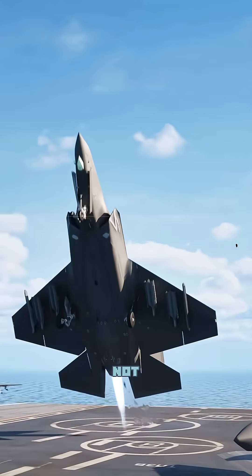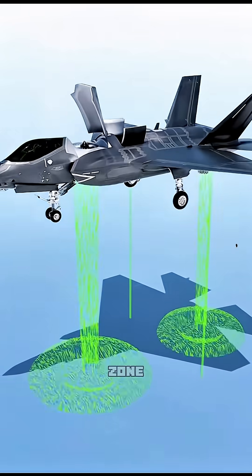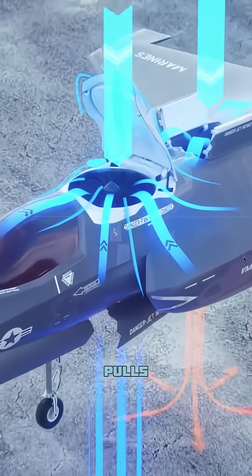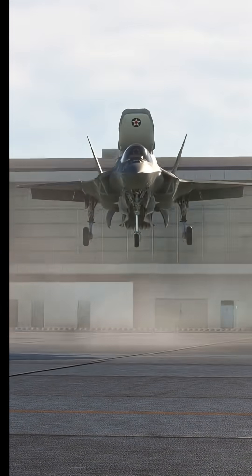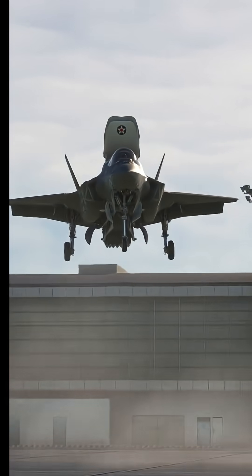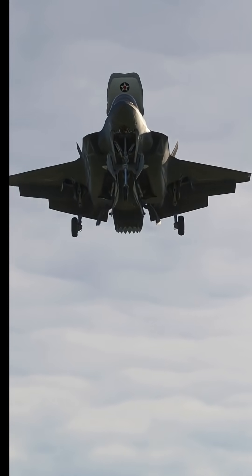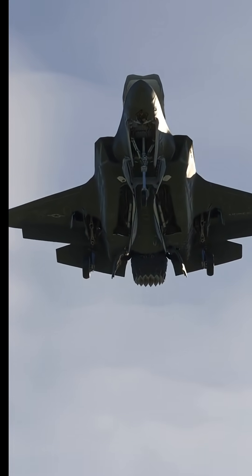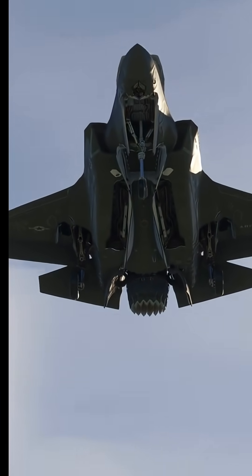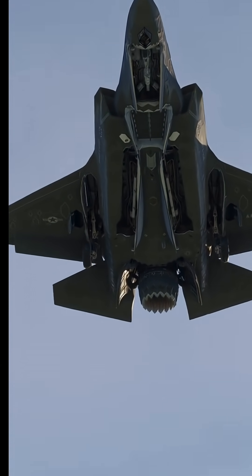The F-35B's vertical takeoff relies on a system of three components that work together: a powerful engine-driven lift fan, a swiveling rear nozzle, and roll posts in the wings. The lift fan, located in front of the cockpit, provides vertical thrust from the front, while the swiveling nozzle at the rear directs the engine's exhaust downward for thrust from the back. The roll posts use engine bypass air to provide lateral stability during hover.